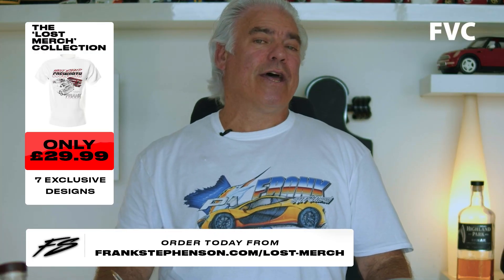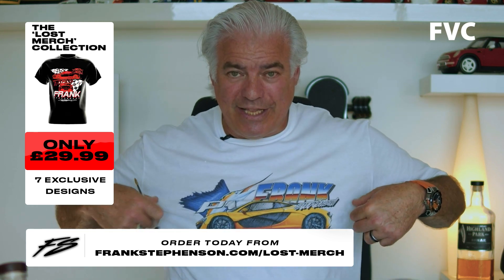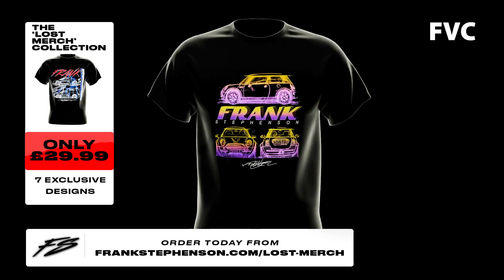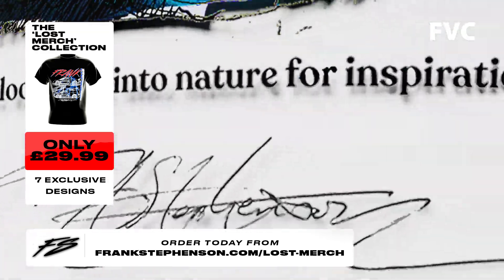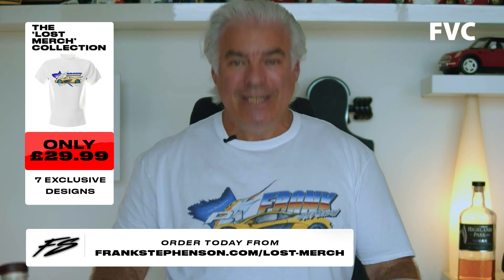Now, some of you may have noticed that I'm not wearing my Sunday best today — I'm wearing something a little bit different. As you can see, this is the official Frank Stevenson merch, of which you can also have one. If you go to the link below, they're available for a limited amount of time only. So make sure you get your orders in ASAP and you too can own a piece of automotive history.